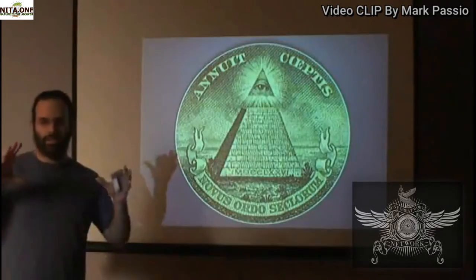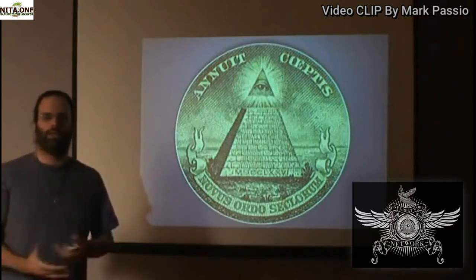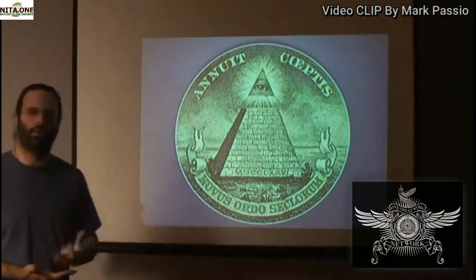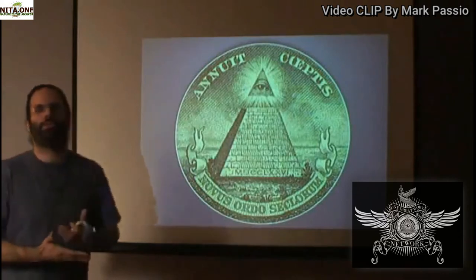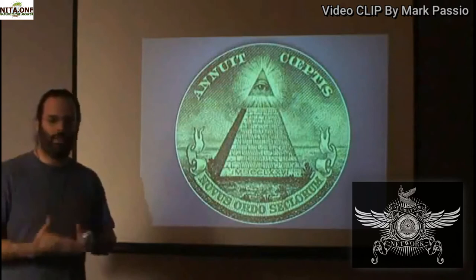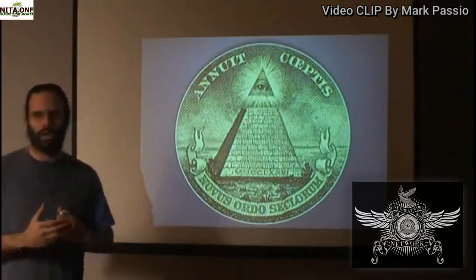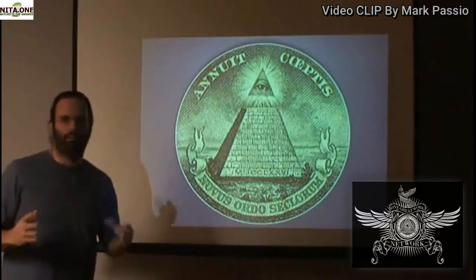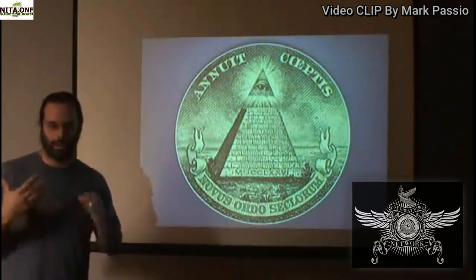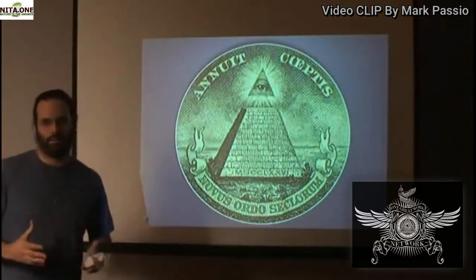This symbol is one of the most important symbols in all symbology. It is the most prominent symbol on our $1 bill and one of the most viewed symbols on earth. Yet very few people understand what it really means. I'm going to break it completely down from top to bottom, go through each element, and attempt to explain it as fully and as clearly as possible.